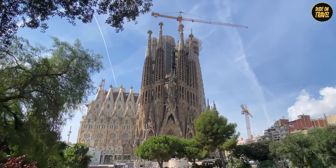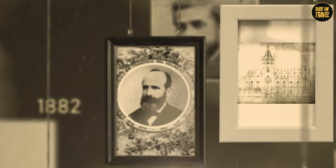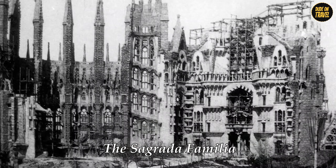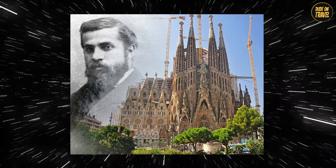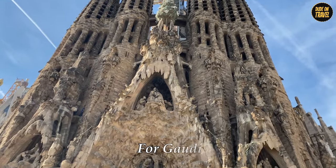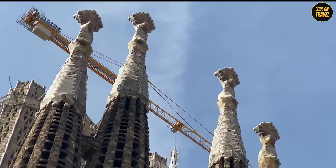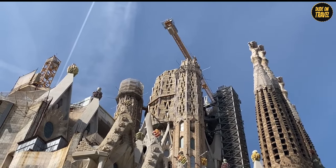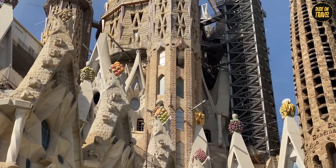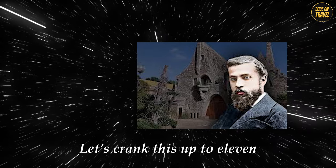Let's hop into our time machine and zip back to 1882, the year our story begins. The Sagrada Familia started off pretty standard, but then in 1883, Antoni Gaudi took the reins and things got interesting. For Gaudi, this wasn't just another job — it was like his personal pet project. He threw over 40 years of his life into this basilica, mixing in his wild ideas and deep spiritual beliefs. We're talking about a guy who looked at a church and thought, let's crank this up to 11.